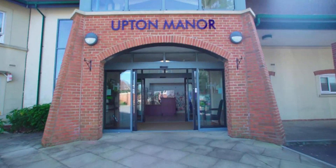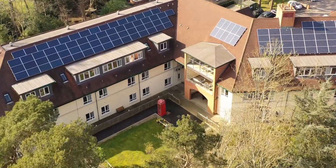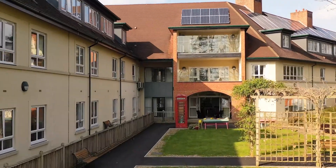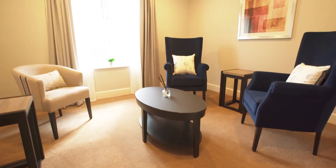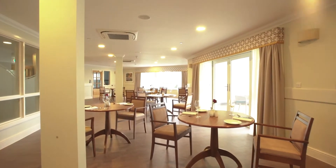Welcome to Upton Manor. Set within beautifully landscaped gardens, our luxury care home in Upton offers residential, dementia and nursing care, as well as short breaks for the older community.